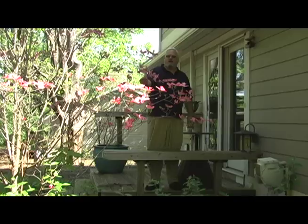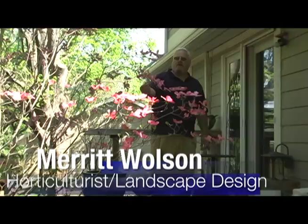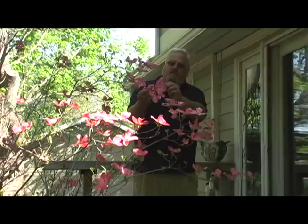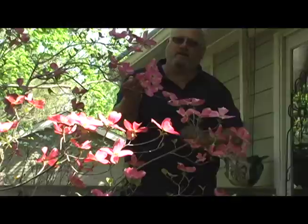This is the pink flowering dogwood, Cornus florida. It's one of the earlier flowering trees — it goes juneberry, then Bradford pear, and then these guys. The pink isn't really a flower; it's a converted leaf called a bract. The actual flower is the little green thing in the center.